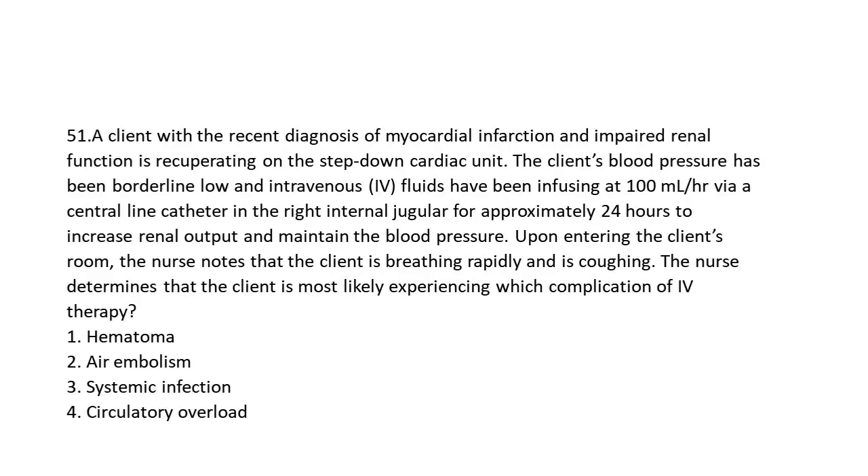Question 51: A client with a recent diagnosis of myocardial infarction and impaired renal function is recuperating on the step-down cardiac unit. The client's blood pressure has been borderline low, and IV fluids have been infusing at 100 mL per hour via a central line catheter in the right internal jugular for approximately 24 hours to increase renal output and maintain the blood pressure. Upon entering the client's room, the nurse notes that the client is breathing rapidly and is coughing. The nurse determines that the client is most likely experiencing which complication of IV therapy?